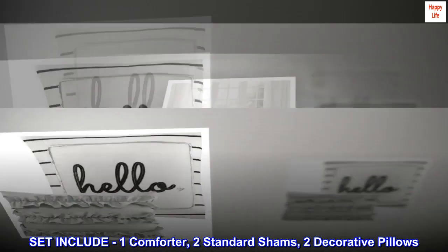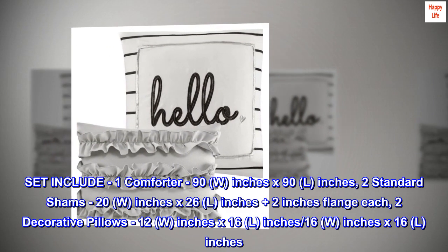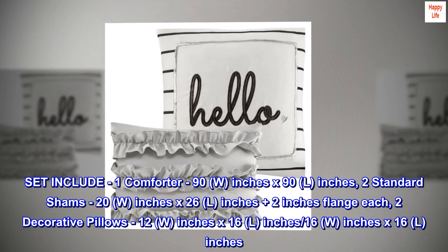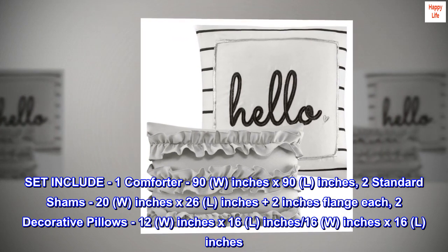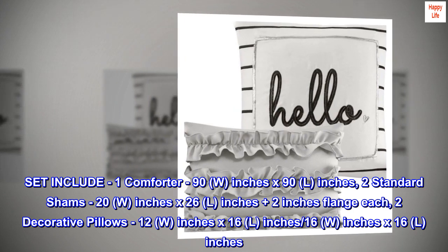Set includes one comforter 90W x 90L inches, two standard shams 20W x 26L inches plus two-inch flange each, and two decorative pillows: 12W x 16L inches and 16W x 16L inches.